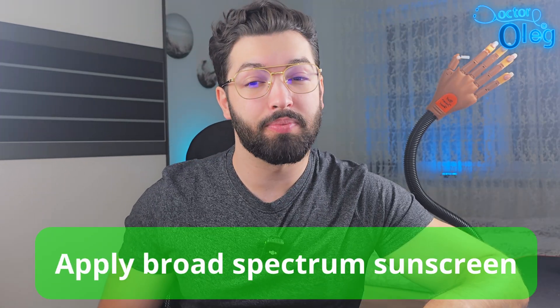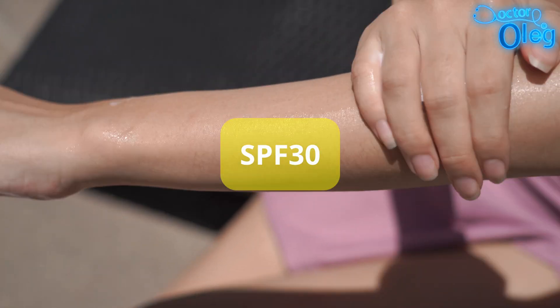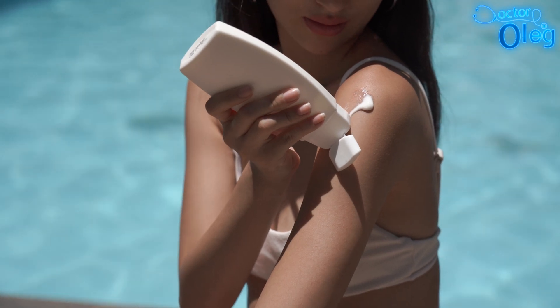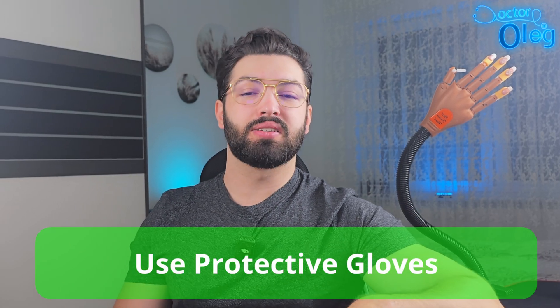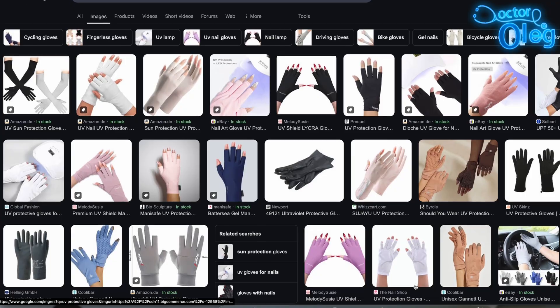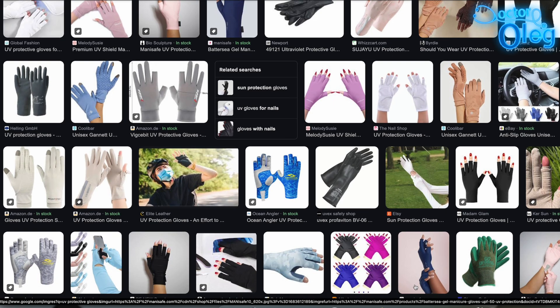Here are some expert recommendations. Number one: apply broad spectrum sunscreen. Before your manicure, apply a broad spectrum sunscreen with at least SPF 30 to your hands. This can help mitigate some of the UV exposure. Number two: use protective gloves. Consider wearing fingerless UV gloves during the curing process. These gloves expose only the nails, shielding the surrounding skin from UV radiation.